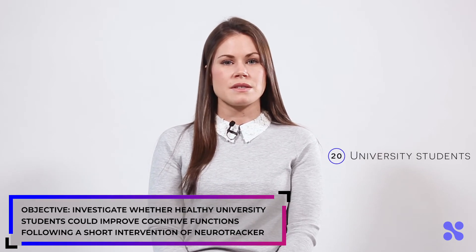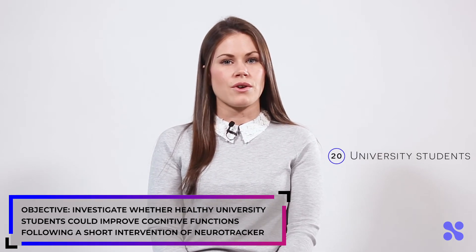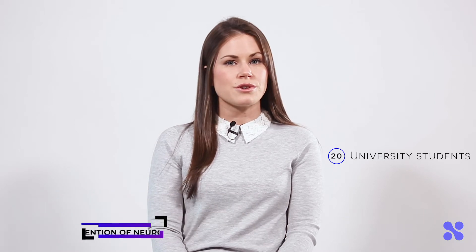Twenty university-age students were randomly assigned to either the Neurotracker training or the control group. Each group was evaluated using the same pre- and post-test assessments, and the Neurotracker group completed a total of thirty sessions over a period of five weeks.